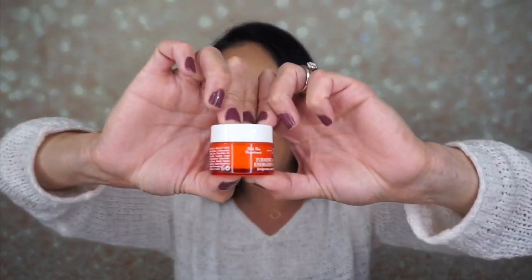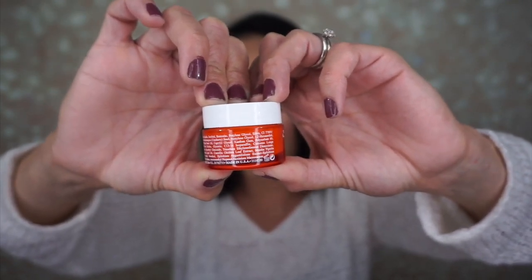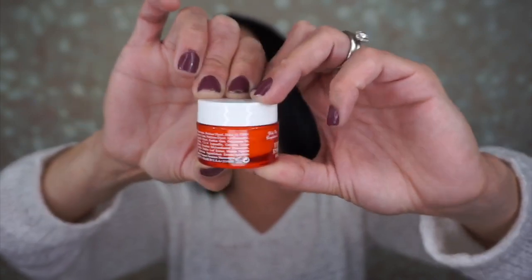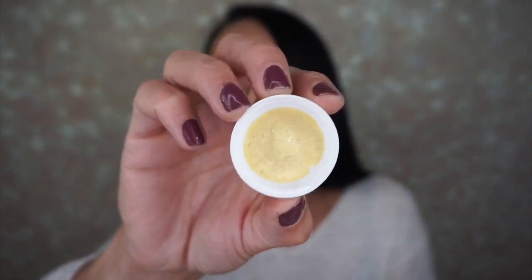The last but not least is the Kiehl's Turmeric and Cranberry Seed Energizing Radiance Mask. 'Your skin will love this thick and creamy mask — it's infused with turmeric, historically known for its antioxidant properties and ability to brighten and treat imperfections. The cranberry seeds add exfoliation.' The full size retails for $42 and you leave it on for 5 to 10 minutes. I wasn't expecting it to look like that — it kind of looks like baby throw up! But you can literally see the cranberry seeds in there, so it will definitely exfoliate your skin.